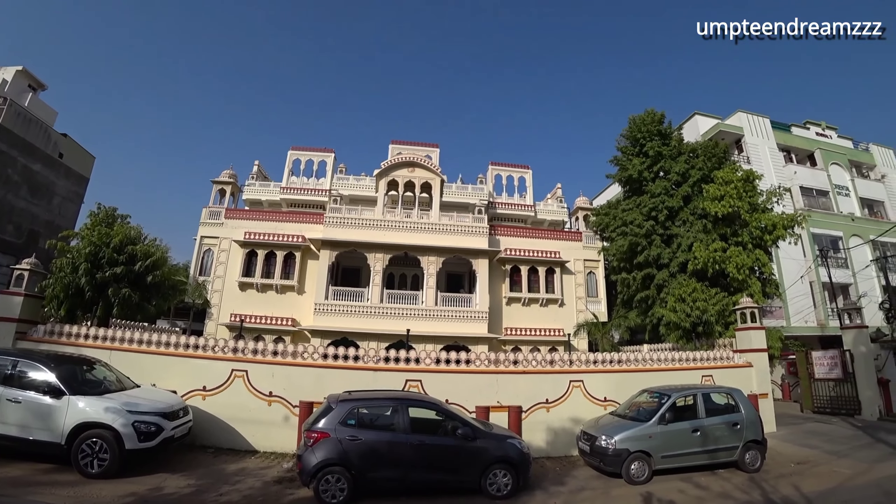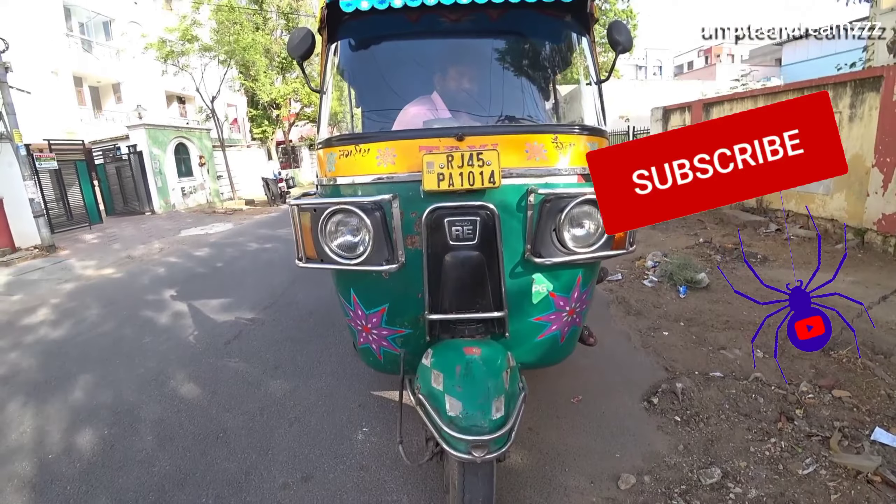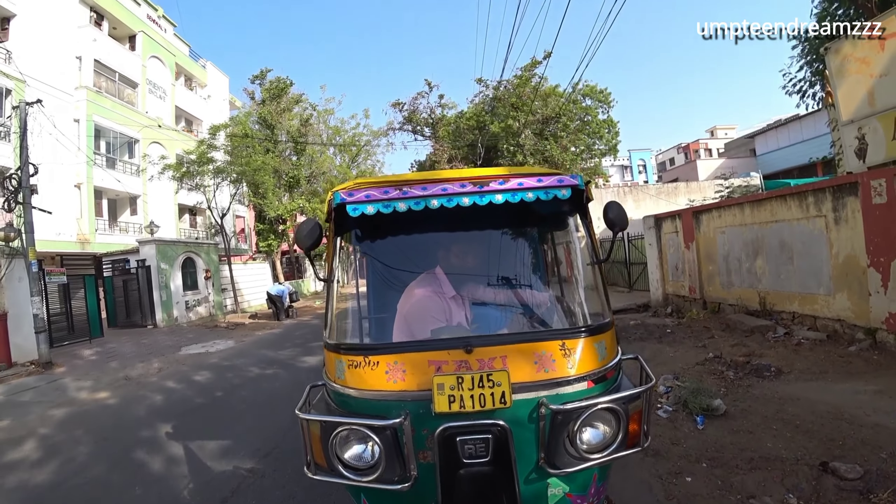We have hired an auto for the entire day to explore Jaipur. Check out our next video for Jaipur sightseeing.